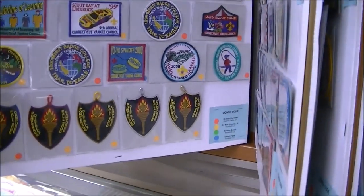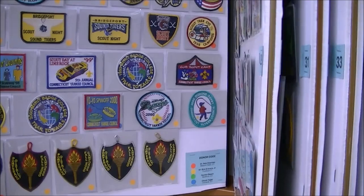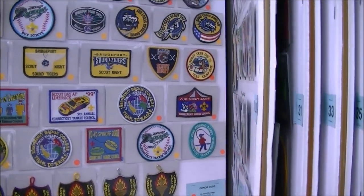This is one of the most popular exhibits that we have. Everybody wants to look back and say, 'Oh yes, I went to that event' or 'I have that patch.'